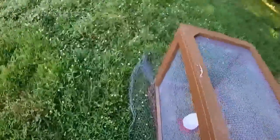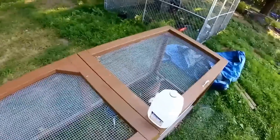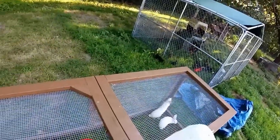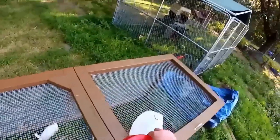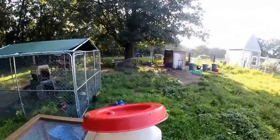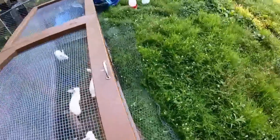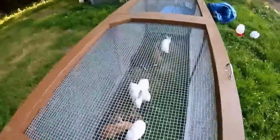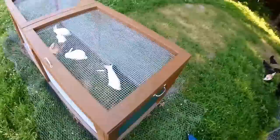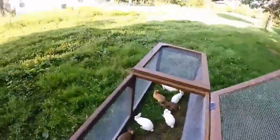Hey YouTube, bringing you a video here kind of showing our daily chores — what we do every afternoon when we come home from work. We haven't talked a whole lot about our situation, but both Mrs. Tactical Homesteader and myself work full-time jobs. I commute about 30 minutes to work and back, her commute is about 20 minutes. So we have to be really efficient taking care of things in the evenings with our animals. A lot of what our channel is going to be about is how you manage a homestead with full-time responsibilities.